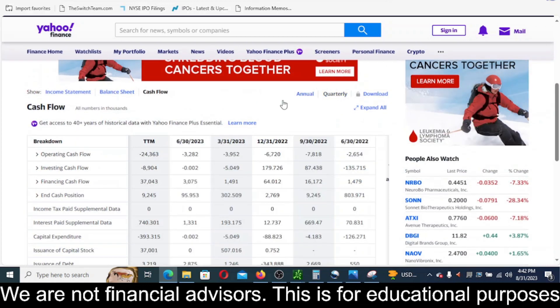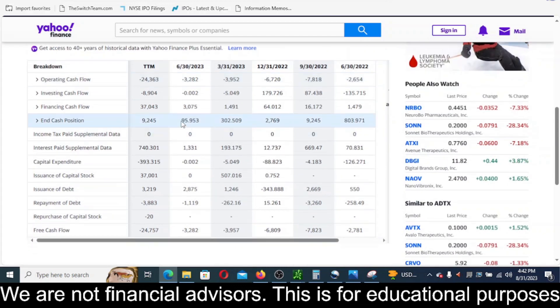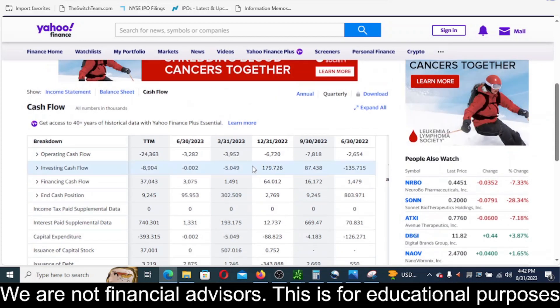Looking at the quarterly view: their cash position is $95,000 and they burned through $24.7 million in free cashflow in the last 12 months — that's not good. Their current ratio on the statistics tab was also 0.22, which is really, really low.